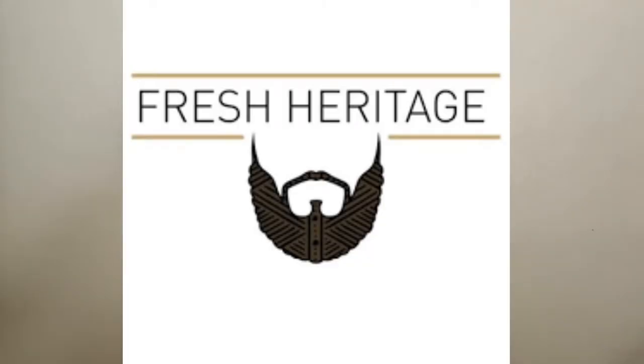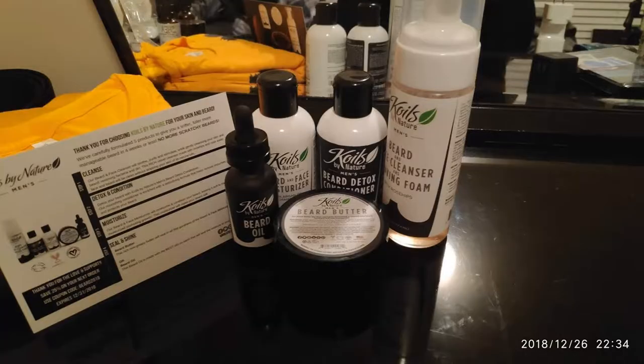Next up we have Fresh Heritage. Now this is not necessarily my favorite company just because of the scent profile — last I used them, they just had the classic beard oil and the classic scent was my favorite. I haven't checked with them recently to see if they expanded their portfolio as far as different scents, but this is a very reputable company. It is a quality beard oil. I just didn't like the scent profile for my personal taste, but it's a very dope and very affordable company as well.